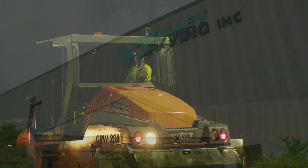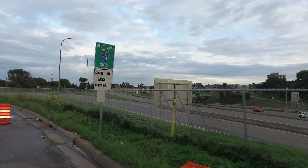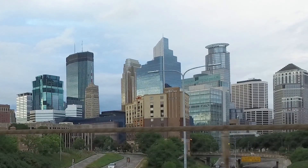We work for Valley Paving. We've been in existence since 1979. The job is I-94 — it's one of the major thoroughfares for Minneapolis, getting out of the city and into the city.